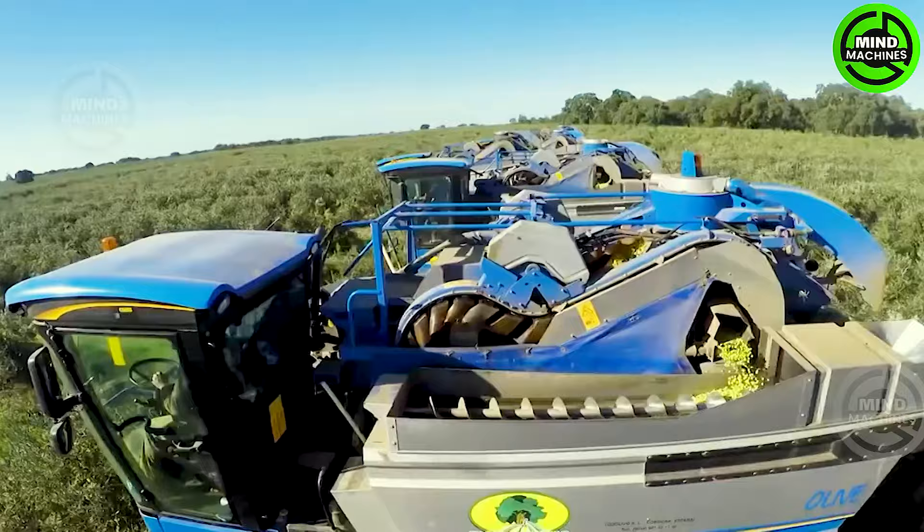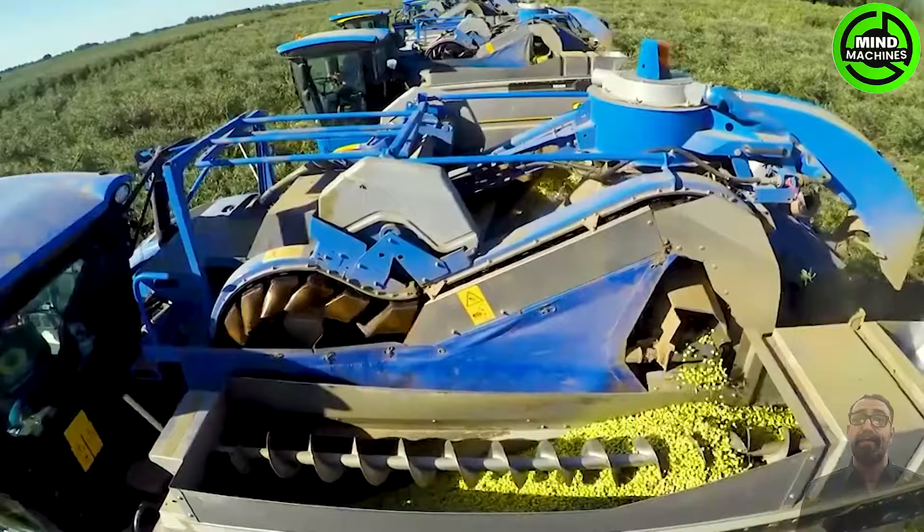New Holland harvesters collaboratively operate on a single farm, showcasing remarkable efficiency. Post-harvest, olives are transported to a processing plant to produce high-quality, pure olive products.